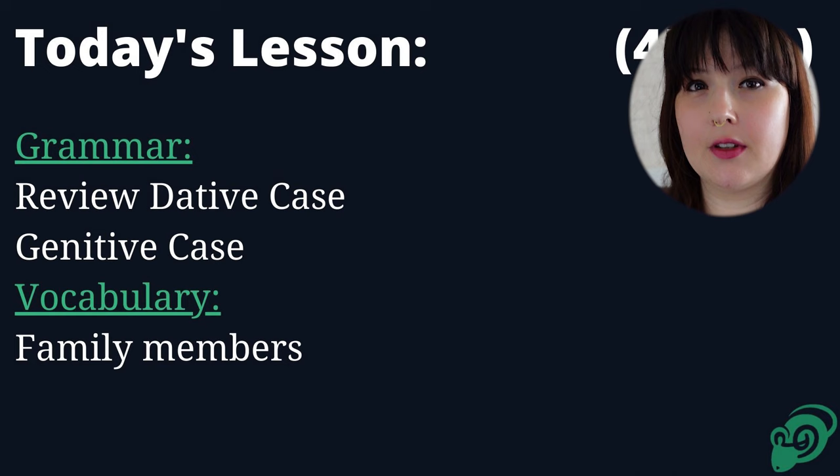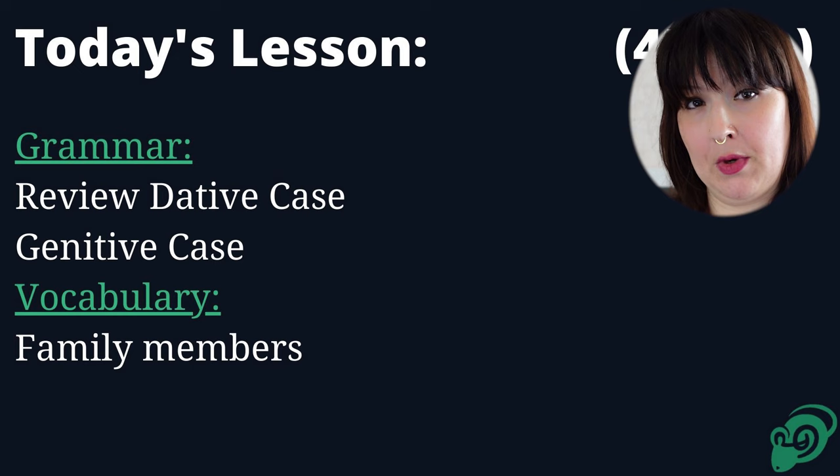We're going to review the dative case and we're also going to talk about the genitive case — going over possessions or the possessive form of nouns. And we're going to start introducing some family member names, and I'll get to tell you a bit about my family, and maybe you can tell me a bit about yours. Let's get started.